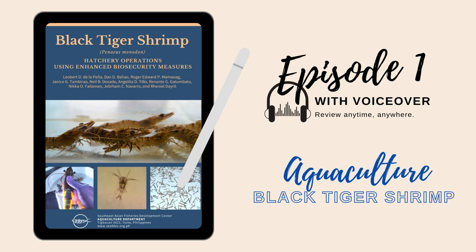Welcome to episode 1. It is highly recommended that you read the manual first before answering the questions. See the description below to download the manual. Questions and answers are based on the Black Tiger Shrimp Penaeus monodon Hatchery Operations Using Enhanced Biosecurity Measures Manual.